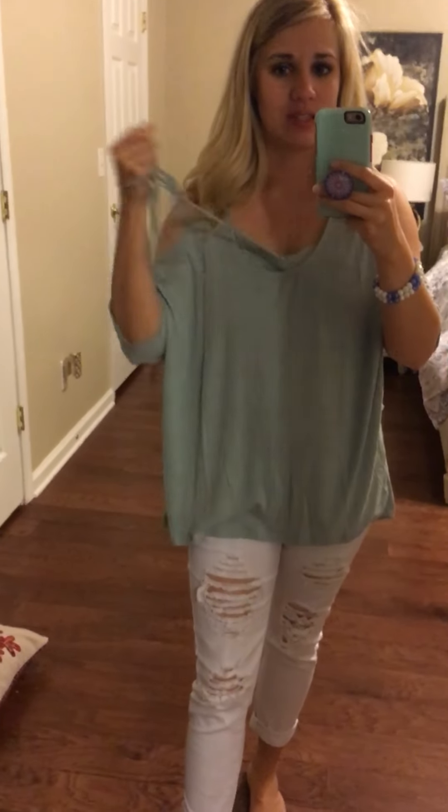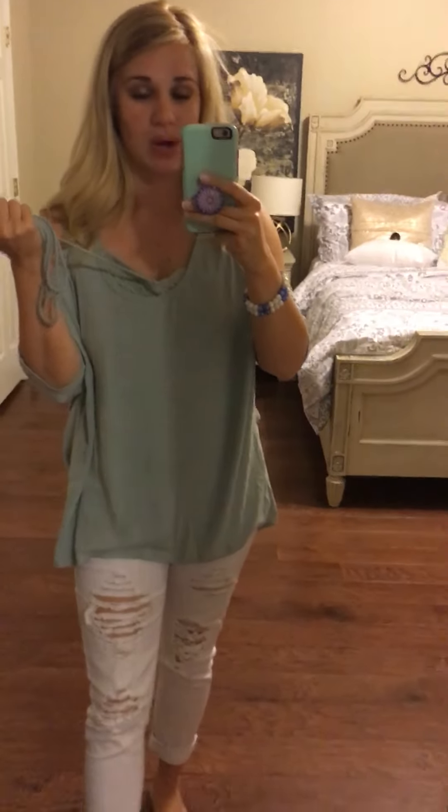I was just sold on this because it's literally two things for the price of one — you get a shirt with a built-in bralette, and I think that is really cool.